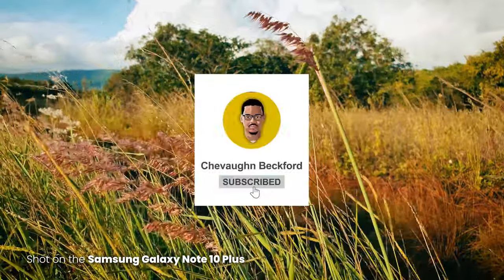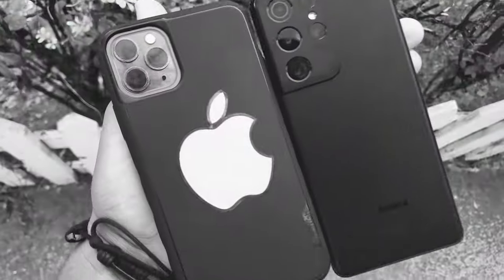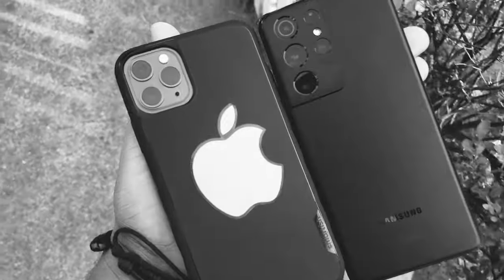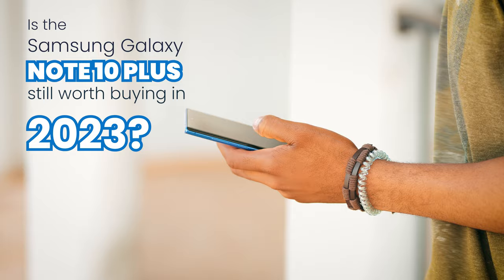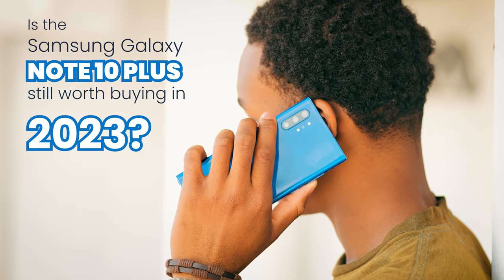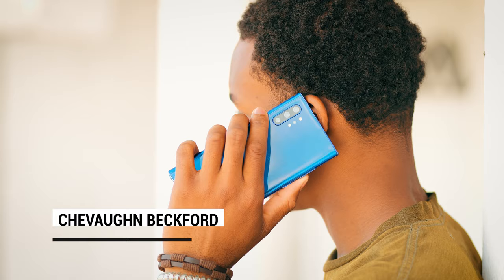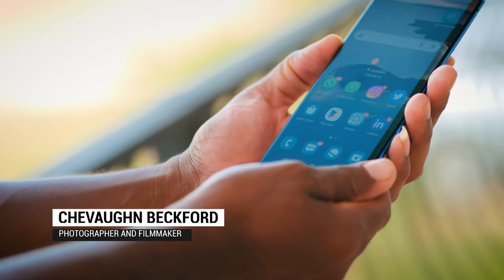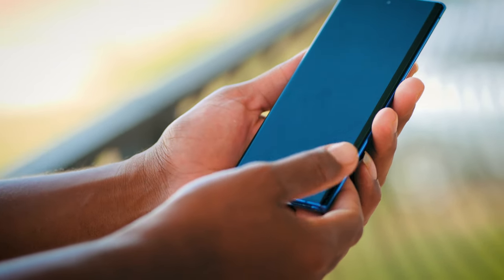Welcome back to the channel. Today we're diving into the fascinating world of smartphones to answer one burning question I've had since the beginning of this year: is the Samsung Galaxy Note 10 Plus still worth buying in 2023? I'm your host Siobhan Beckford, and I can't wait to explore the specs and see how it holds up against newer devices. Let's get started.